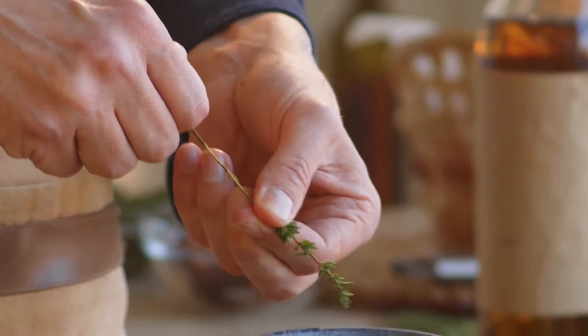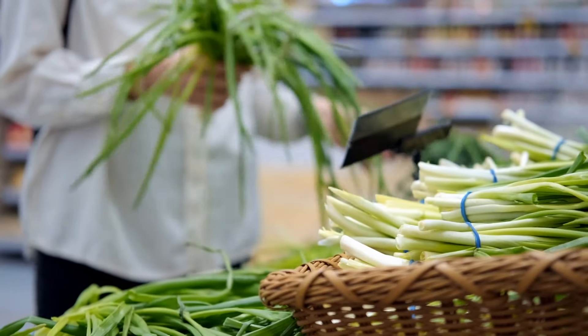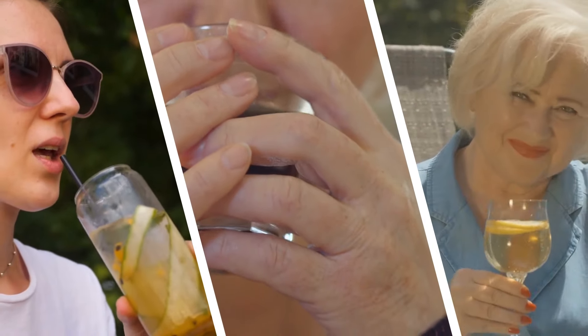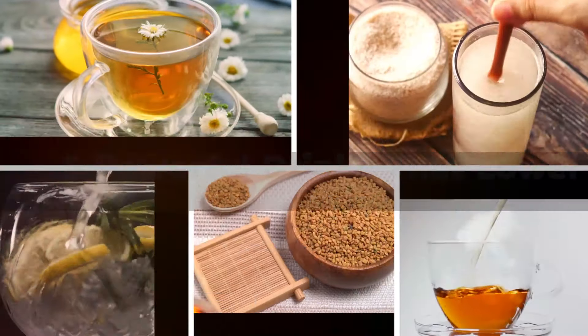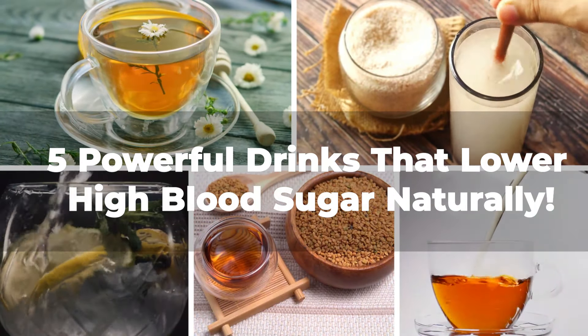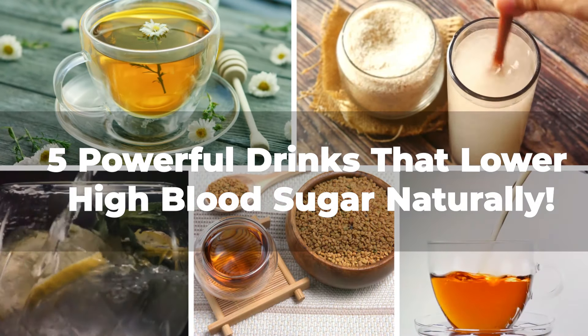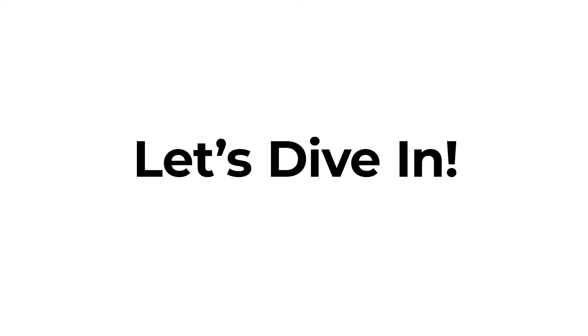What if I told you that the remedy for high blood sugar might just be sitting in your kitchen or at your local grocery store, hidden within some delicious beverages? Intriguing, isn't it? In this video, we're going to uncover five natural drinks that not only tantalize your taste buds, but also pack a potent punch against high blood sugar. Let's dive in.